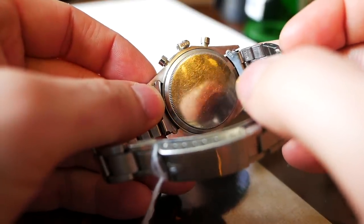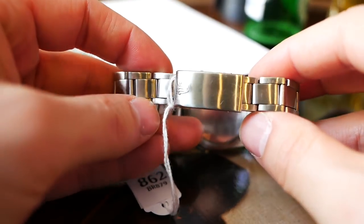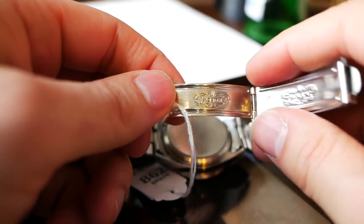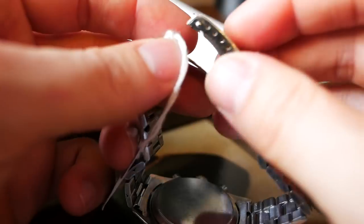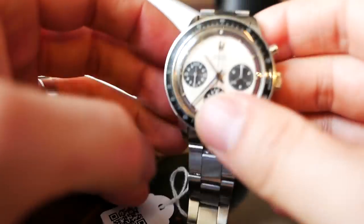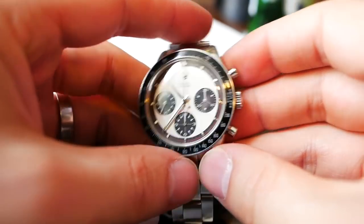This is powered by a manual wind Valjoux 72 movement. It's quite dainty — 37 millimetres wide — and the bracelet is incredibly light and feels really quite fragile, like it's made out of a tin can or something. But it was incredible to be able to experience something like this. I know I sound like an absolute fanboy, but it felt like a special moment. It would be really interesting to see what this actually goes for at auction.